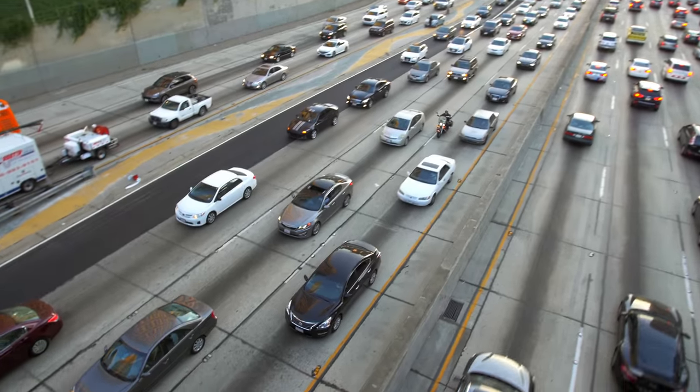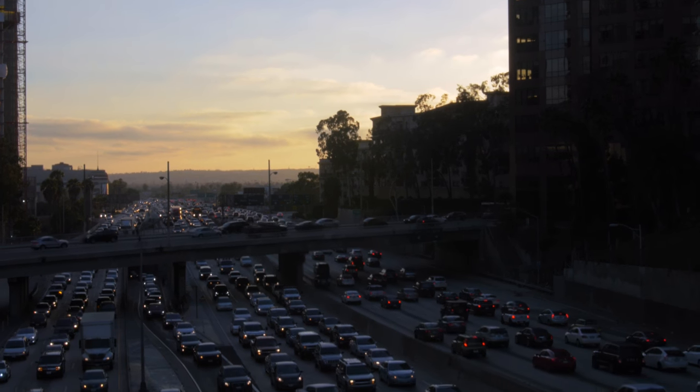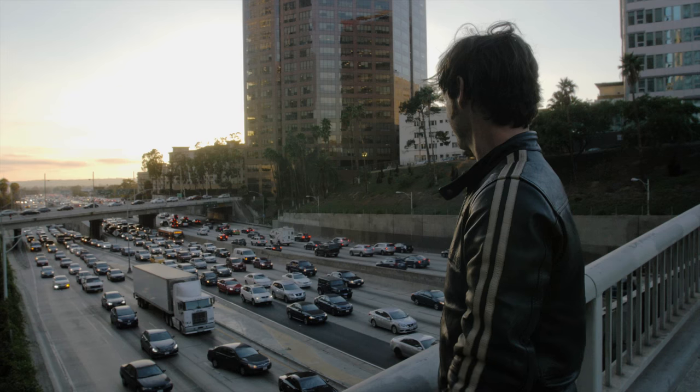Why would you not ride a motorcycle if you lived in Los Angeles? Look at that! And that's every day, all day. Get a motorbike!